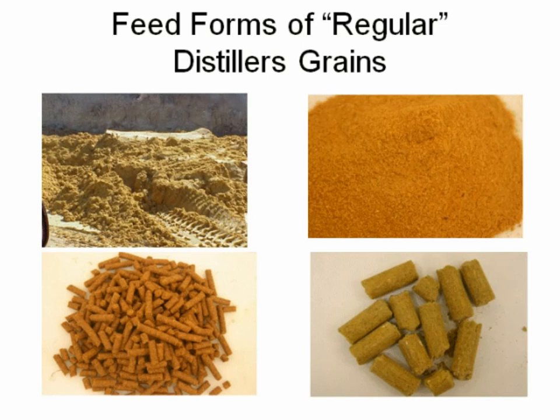All plants produce wet distillers grains. Plants that are not close to livestock may dry that down to produce dry distillers grains, generally in a meal form — just like soybean meal or canola meal. Many producers don't want to feed the meal, so they try to pellet it or even put it into a range cube. That's not an easy task because it doesn't pellet or go into a cube very well, and it's not a hard cube with integrity.